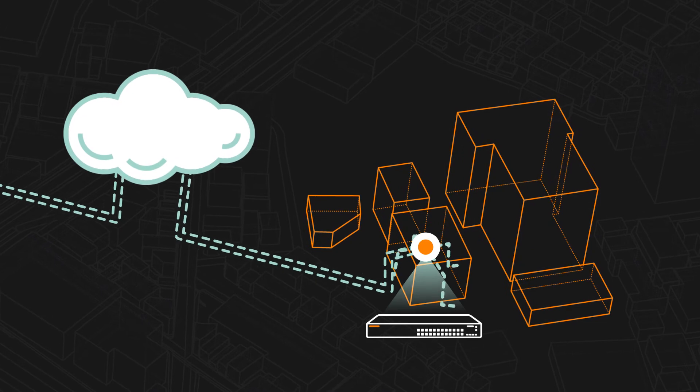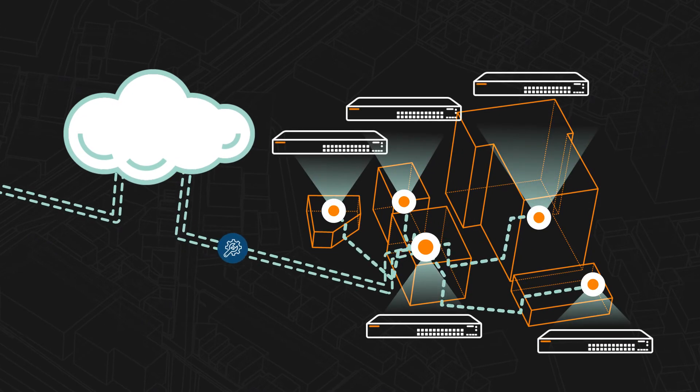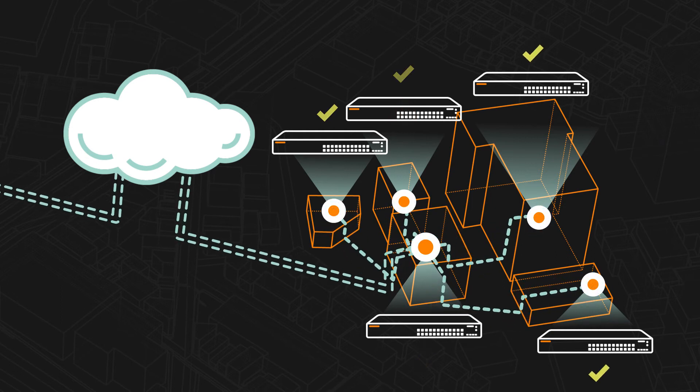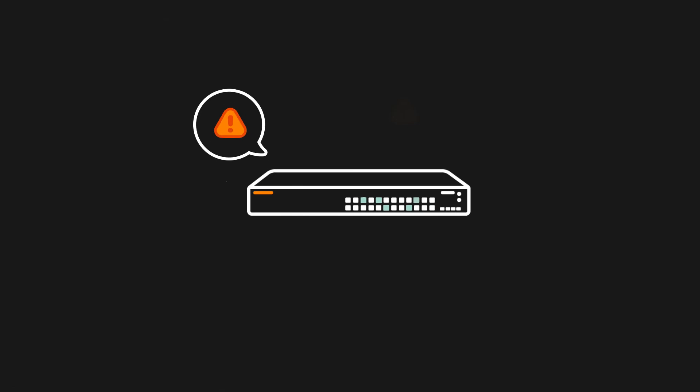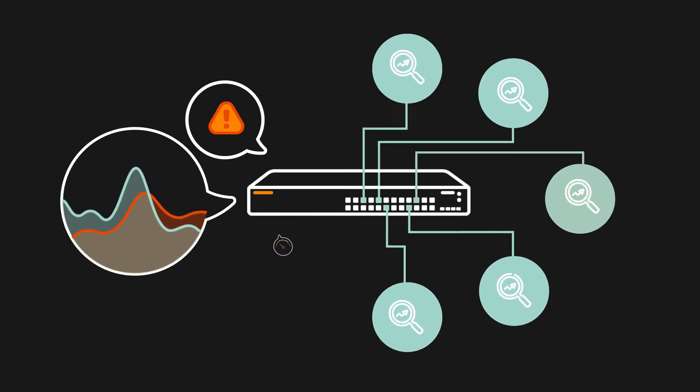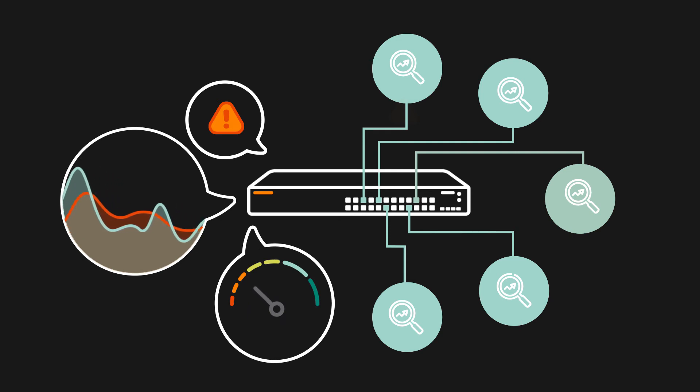Its cloud-native design enables automation of common yet complex tasks such as applying config changes across the network while eliminating errors and validating conformance. Distributed analytics are embedded in every node for intelligent pre-processing of data to deliver real-time insights so operators can quickly detect and resolve issues.